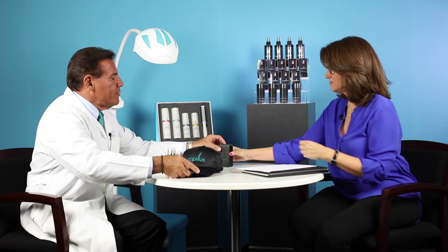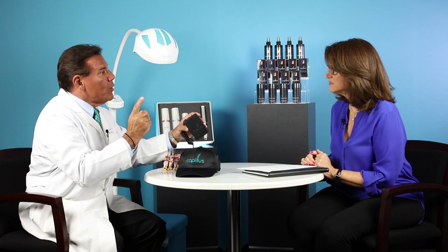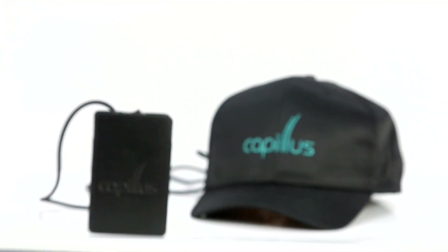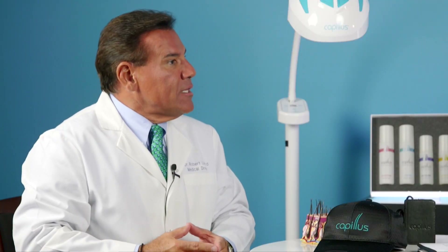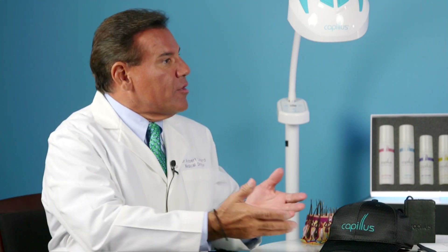Can you show us how it works? Yes, it's very easy to use. This is the battery pack, and it's charged overnight — the charge lasts for one week. The device is turned on, and you can see the red laser light shining here. It's placed on the patient's head, and he or she wears it for half an hour every other day. The device is used by the patient at home, which is a big benefit. We've had the Capillus available for our patients for the last four or five years, and they can do it at home without having to come to the doctor's office.